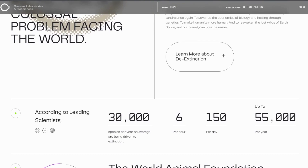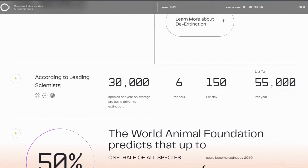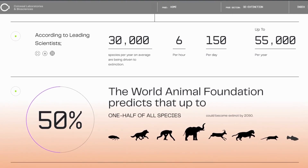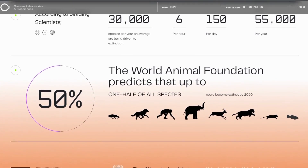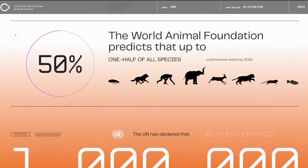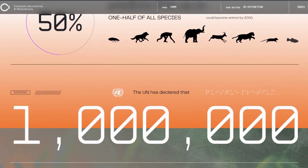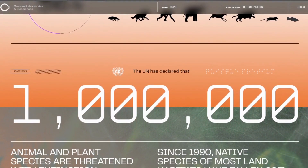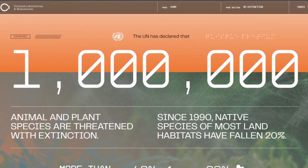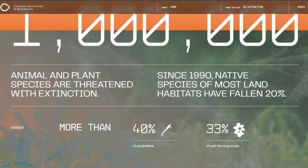Even as we speak, animal extinction rates continue to rise as the human race progresses. Scientists have estimated that if there are about a hundred million species of animals in the world, we are probably losing about 0.3% of those animals each year — meaning about 30,000 different animal species potentially go extinct every year. Thanks to our previous plunders as humans, we fail to notice the severe impact on the environment and surrounding ecosystems. But with the help of de-extinction, we might be able to restore the ecological balance and biodiversity that the Earth has to offer.